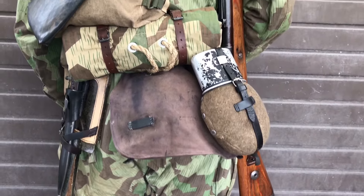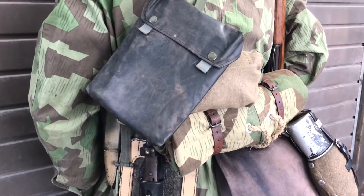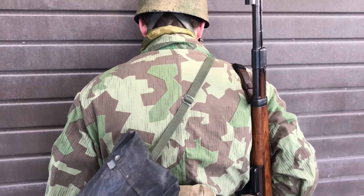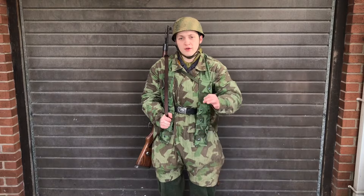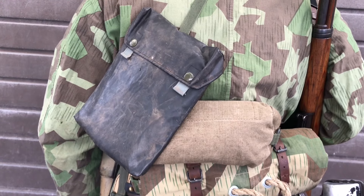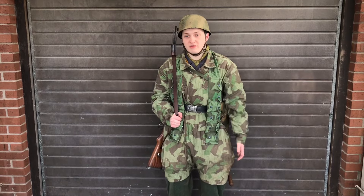I've also got my Zeltbahn bread bag, canteen, and my gas mask bag, with my gas cape bag also attached onto it. Looking closer at some more footage, I noticed that the guys actually carried their gas cape bags on their gas mask bags, and I did that by attaching it onto the straps. I found this to be quite an odd-looking detail, because you normally see that with the gas canisters — so that's a very interesting detail I've incorporated into my impression today.